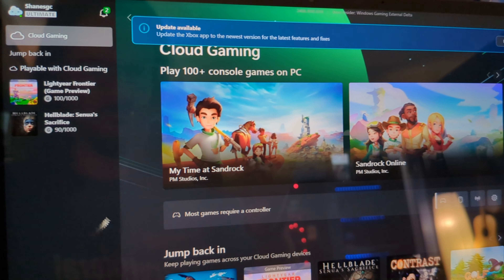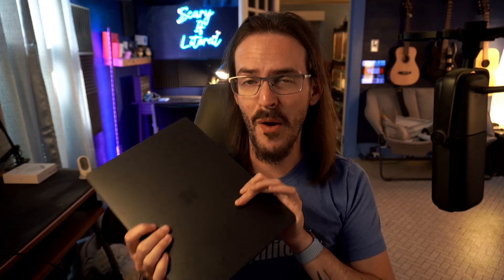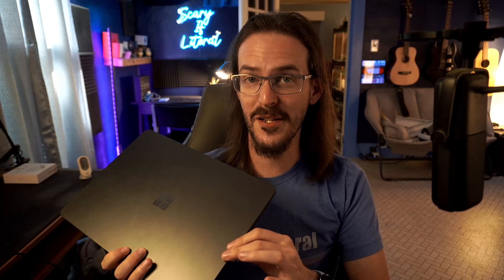Another weird, surprising thing: this device comes with Xbox Game Pass Ultimate for a month. There's a reason they're giving you the Ultimate version — because if you fire up the Xbox app and want to install Xbox PC games, you cannot do that. You can only stream them. Meanwhile, I can install Steam, install games, emulate x86, and they'll run just fine — but on Xbox, you can't install them. That is weird and something they need to address immediately.